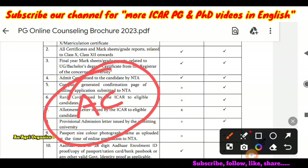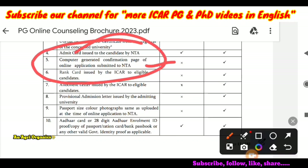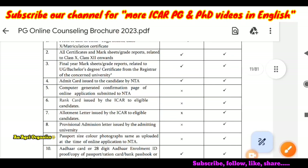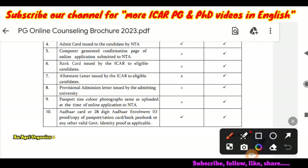Next is the computer-generated confirmation page of the online application submitted to NTA. You may have taken a printout or downloaded it at the time of application. This does not need to be uploaded at the time of counselling, but it should be produced to the university. Next is the rank card issued by ICAR to eligible candidates — that will be uploaded soon, and you can download it at that time.